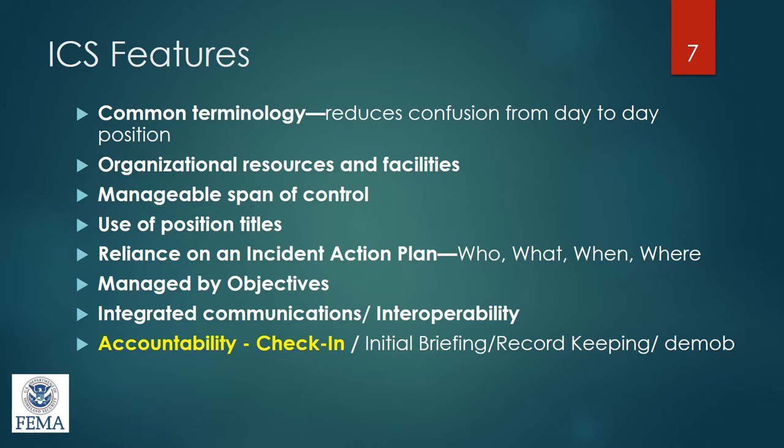The key component of the incident command system is the command process — these are the people actually responding to the incident. There are two components: command, which is the process of directing, ordering, controlling, and handling the entire situation; and coordination, which involves the support agencies. So you have both command and coordination.